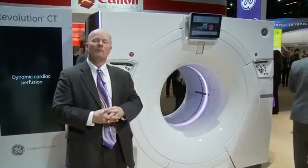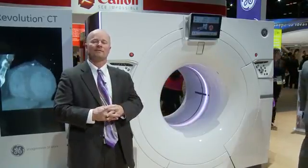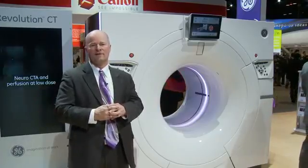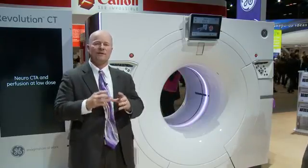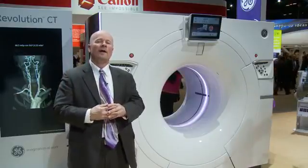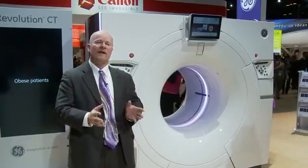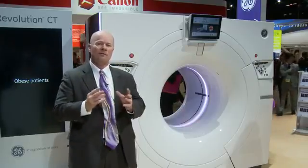For the first time, GE is introducing the Revolution CT ES — an 8-centimeter configuration targeted at the emergency department. The emergency department is the fastest growing procedure segment for CT; 37% of procedures in CT are done in the ED. Examples like polytrauma and free-breathing CT mean the ability to image people fast in a trauma situation is the advantage of this 8-centimeter detector, imaging head to toe in under five seconds.